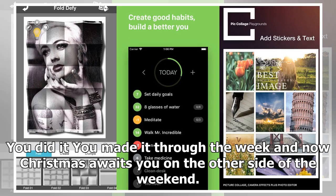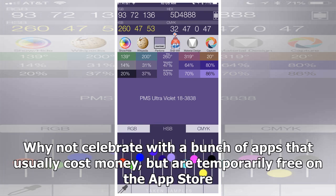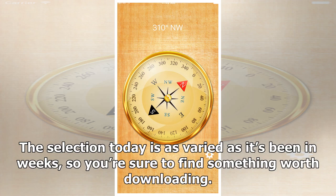You did it — you made it through the week, and now Christmas awaits you on the other side of the weekend. Why not celebrate with a bunch of apps that usually cost money but are temporarily free on the App Store? The selection today is as varied as it's been in weeks, so you're sure to find something worth downloading.